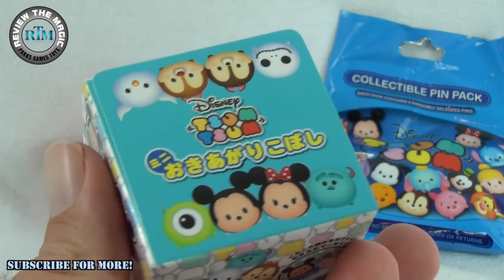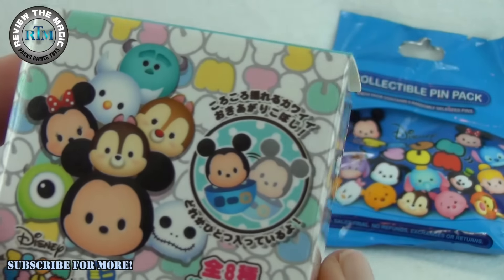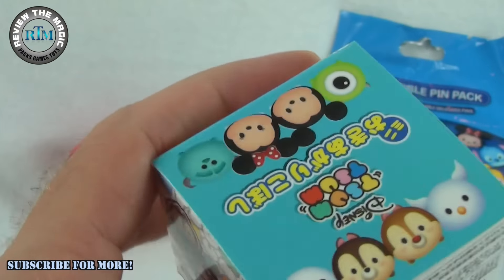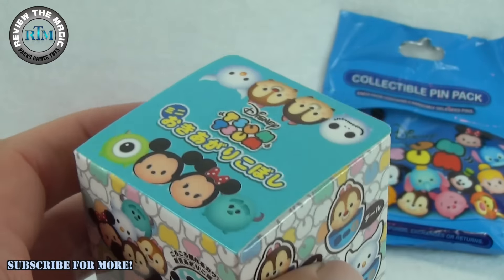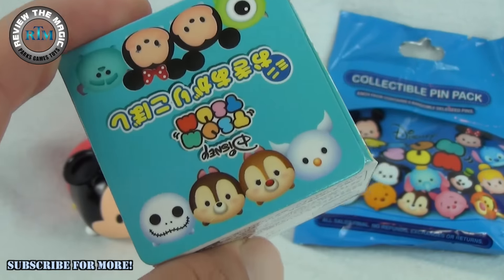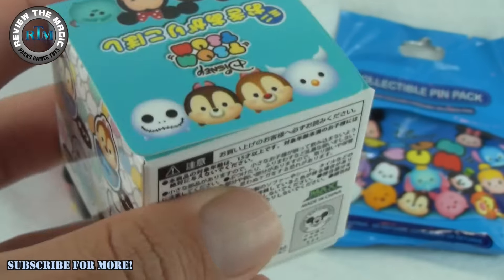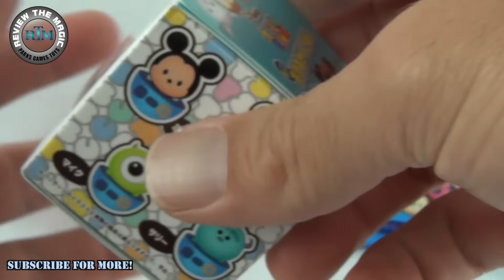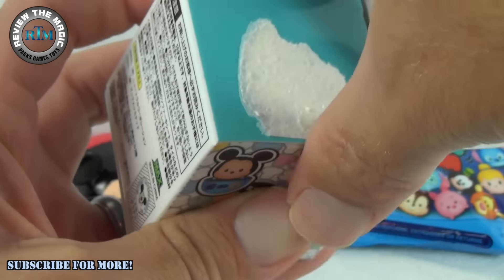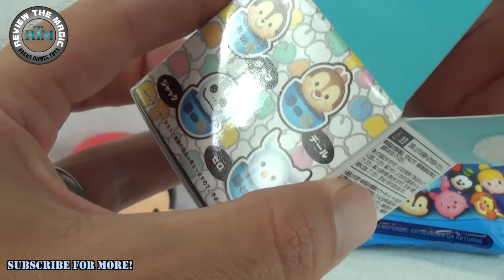Today we're gonna open up this blind box. There's a little picture right there showing Mickey going back and forth. Now, who do we want? We're sometimes pretty good at guessing. I'm hoping we get Zero — it's Halloween time! But anybody is fine, I'm sure there's a good one in here. We picked these up for about five bucks online, so let's open it up!